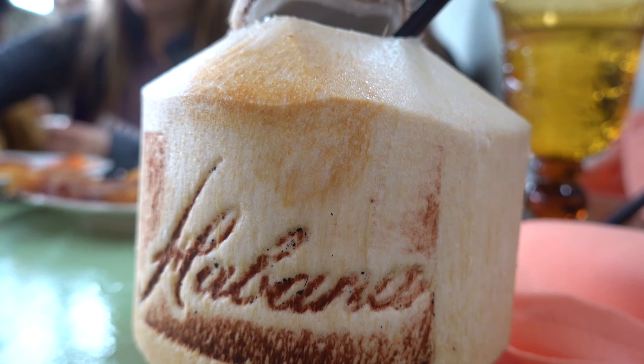The fresh coconut is not part of the brunch buffet. You can add rum to it and it costs $8 extra. I got mine without rum and it was pretty delicious.